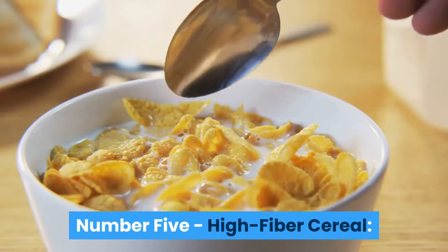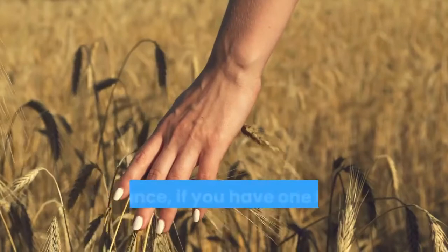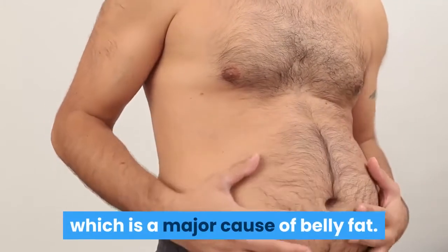Number 5: High Fiber Cereal. High fiber cereal is also good for your weight loss. For instance, if you have one bowl of all bran or shredded wheat, you can easily prevent constipation, which is a major cause of belly fat.